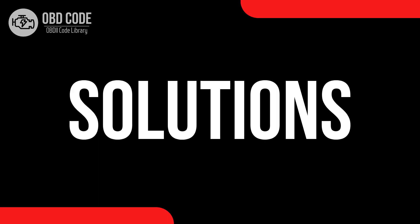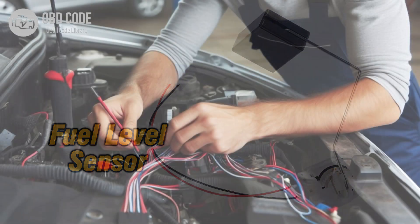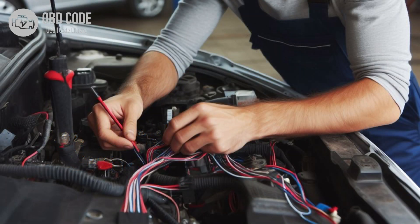Code solutions P0461: 1. Test the fuel level sensor to ensure it is functioning correctly. Replace it if it's found to be faulty. 2. Inspect the wiring and connectors associated with the fuel level sensor for any damage, corrosion, or loose connections. Repair or replace them as necessary.